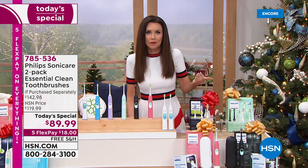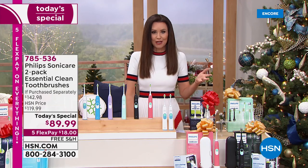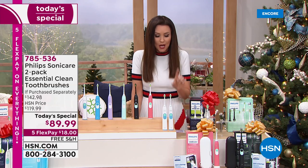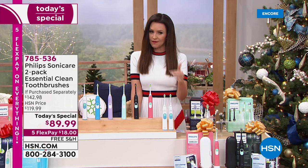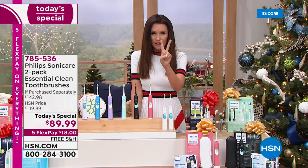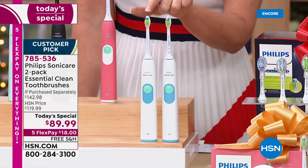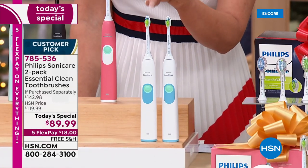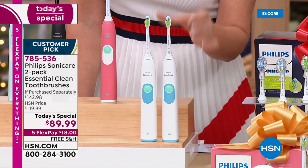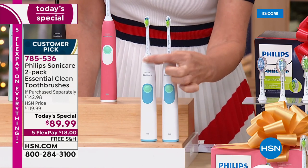The value on this is absolutely unheard of. I was not in the market to buy a new Sonicare because they last and last — I've had mine for a few years — but I'm getting this deal because it's too good to pass up. Today you get two Philips Sonicare toothbrushes with the diamond clean head for $89.99, a value of $142. Each one today is effectively going to be $25 after rebates.